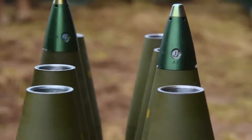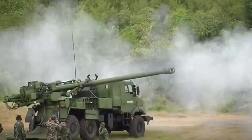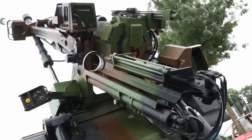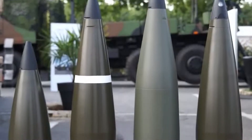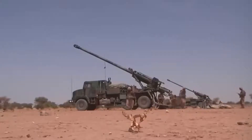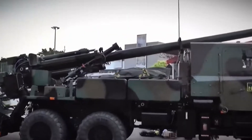Its maximum firing range is 31 miles. This SPG's advantages include high mobility, significant firing range, and impressive firepower. Disadvantages include poor maneuverability off-road and a modest ammo supply of 18 rounds.